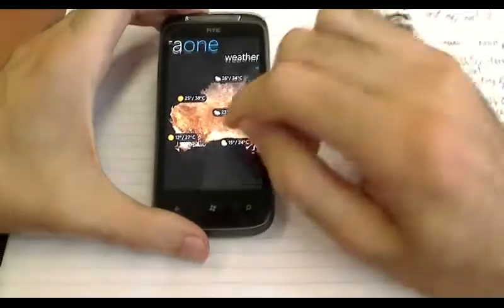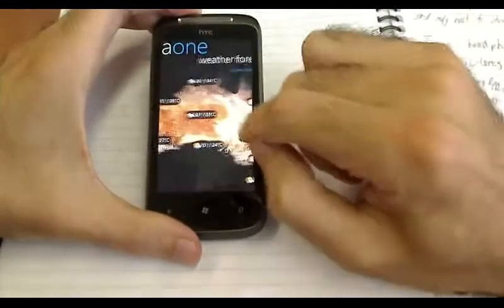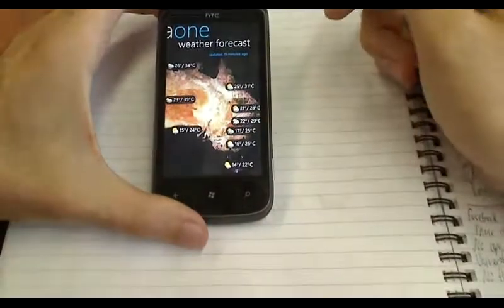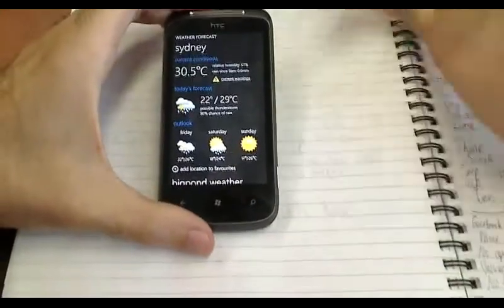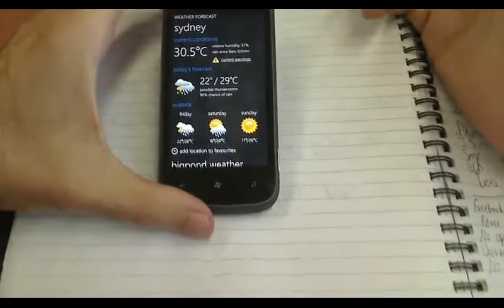They have a weather app here, which is very, very good. When you slide over to Sydney, I can see a bit more detailed information and it's quite good.